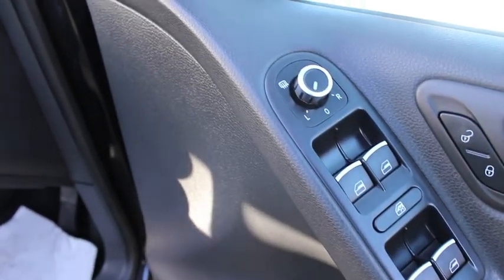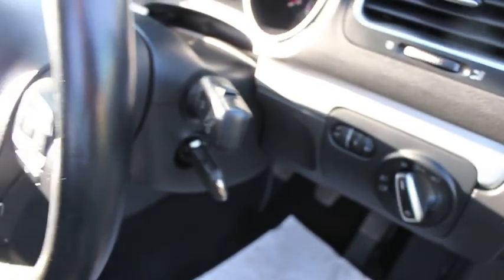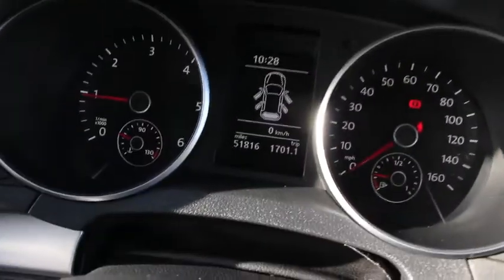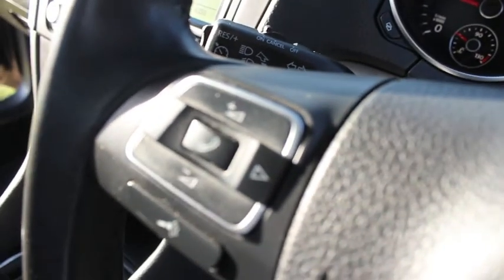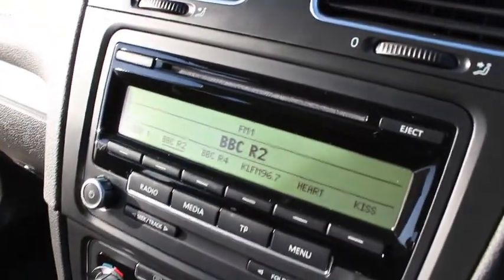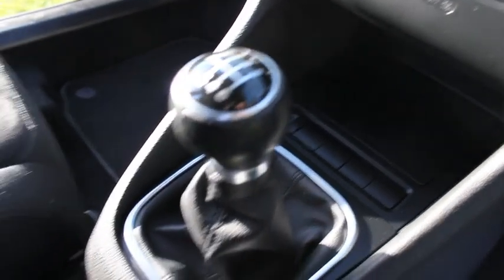All-electric windows and electric heated wing mirrors. The car has a multifunction steering wheel with car computer and audio controls. It's covered just over 51,000 miles. It's also got cruise control.